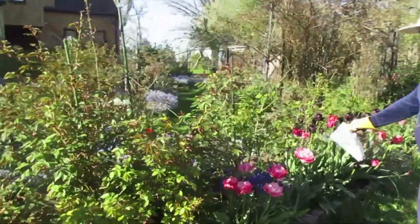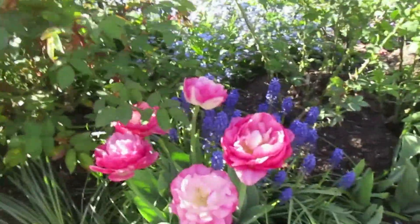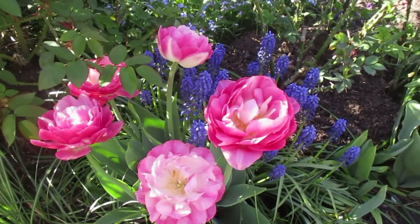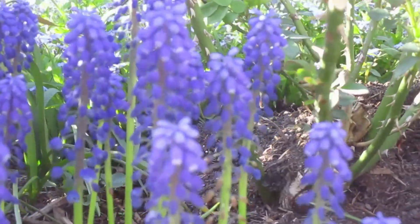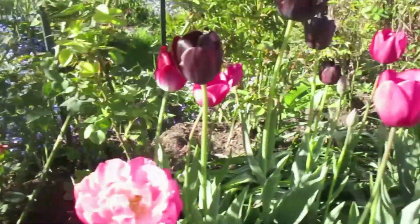These are called pink-sized tulips, and they're surrounded by grape hyacinths. There are my favorite grape hyacinths.